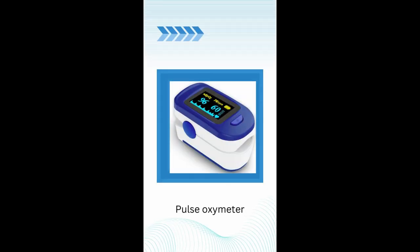Pulse oximeter. Handy for a quick check of the heart rate and of course also the SpO2.